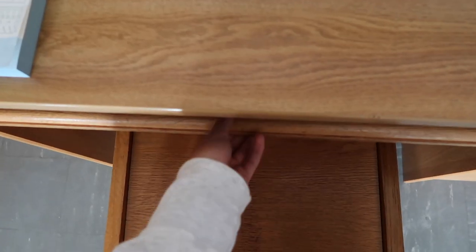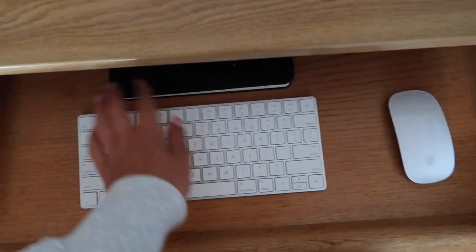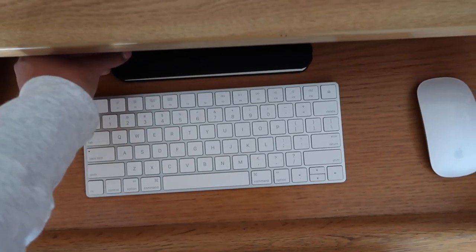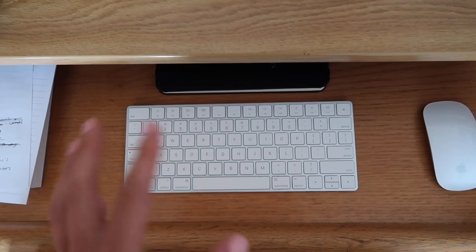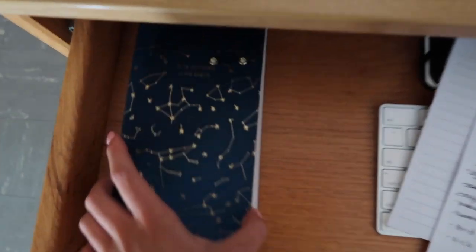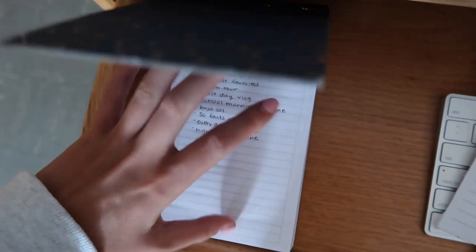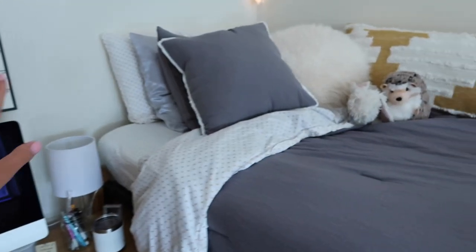Under the chair I have my keyboard and mouse, and a little productivity planner I got at Anthropologie — especially coming right out of summer you're trying to get back into the swing of things. Over here is a grocery list of stuff we need to get, and I also have another notepad that says 'it's written in the stars' — I got that at Barnes and Noble and it's a really big one.